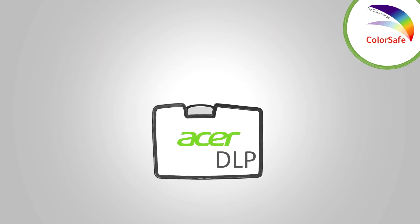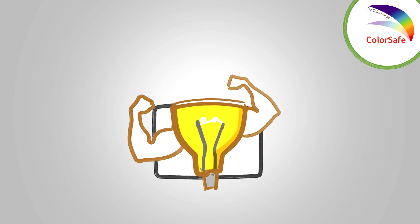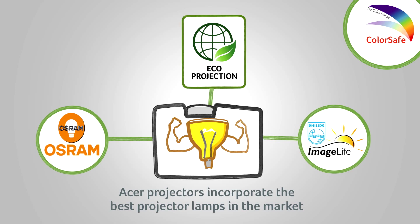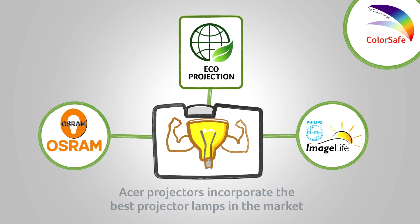Another vital component of the ColorSafe technology is incorporating the best projector lamps available on the market. This ensures constant brightness, extended life, and also saves energy.